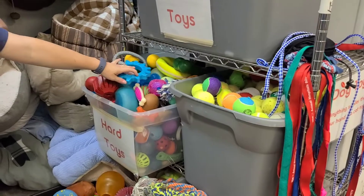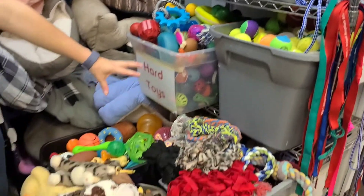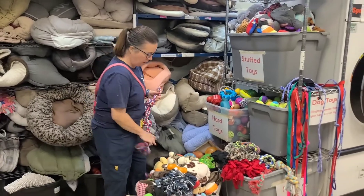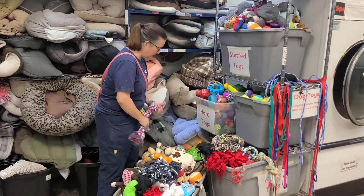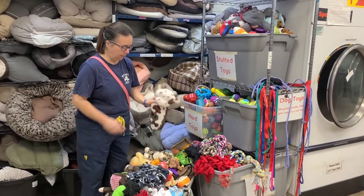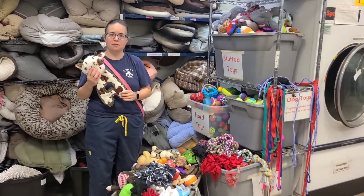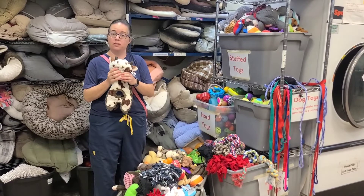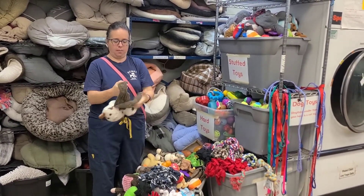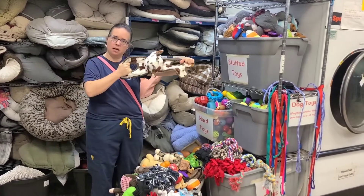These are harder rubber chew toys. We have a whole bin of rope toys because a lot of dogs really like to play tug-of-war with ropes. These are more soft toys, more hard toys. We try to get a lot of different cute little things. Dogs really like toys that have squeakers in them — like this guy — because you can play tug-of-war with it.